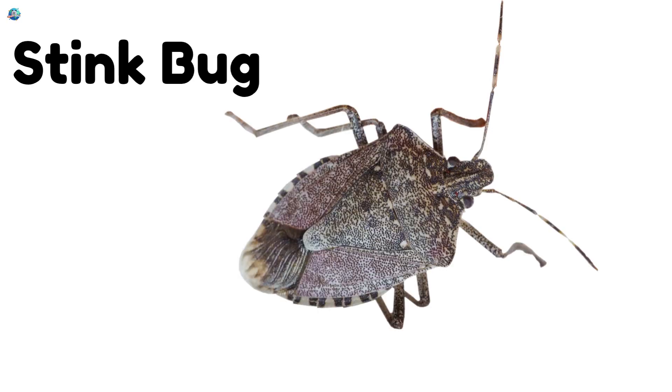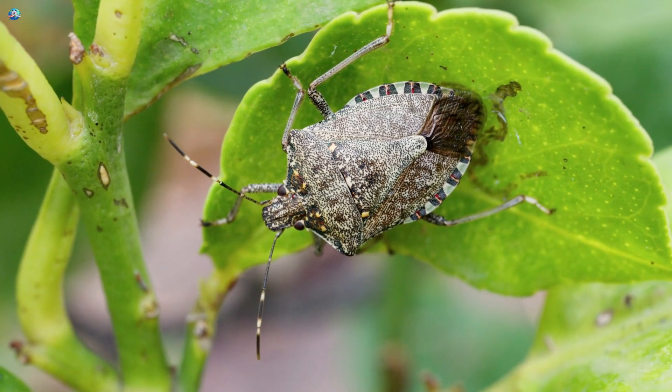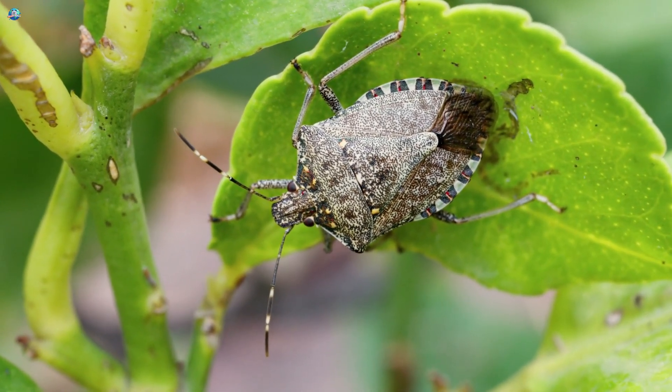Stinkbug! Stinkbugs crawl slowly and make a funny smell when they're scared.